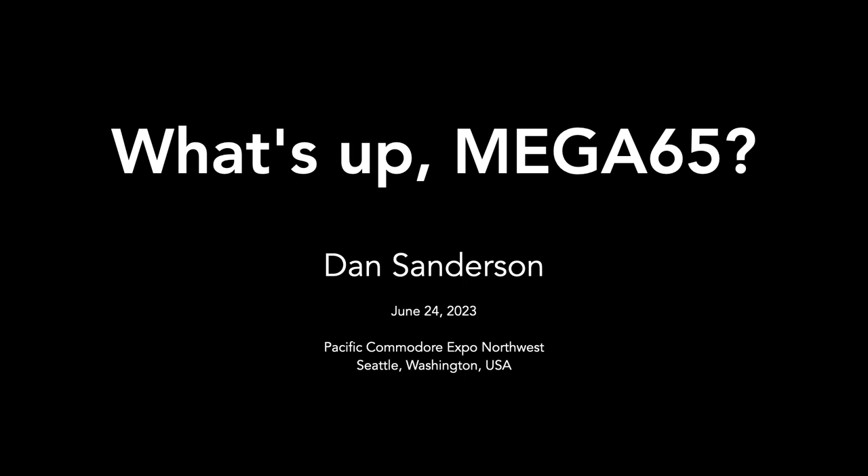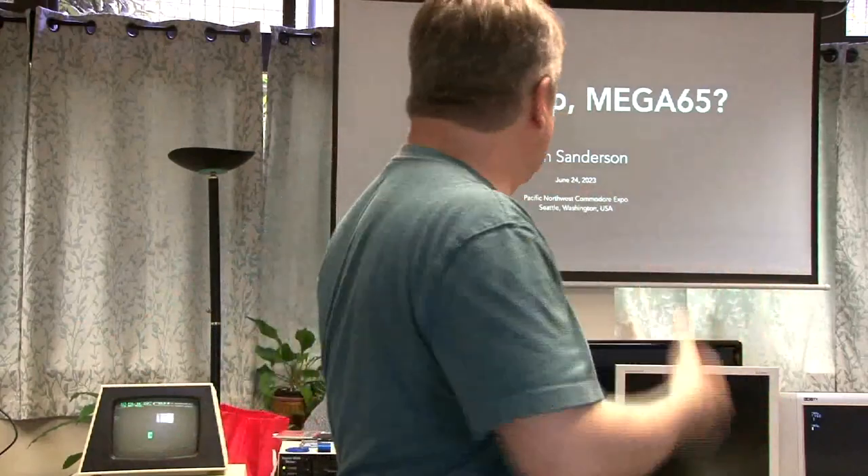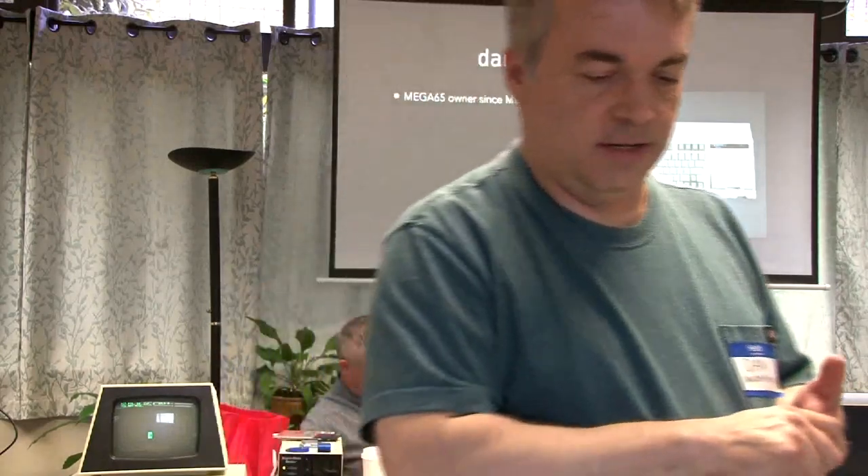You can actually own a Mega 65 — you can go to the website and buy one right now and join an active community of developers. I was going to title this talk 'What's new with the Mega 65' since a lot of people knew about the project when they launched their website many years ago but didn't see a product for a very long time. It was under active development that entire time — it just takes that long. So I'm titling this talk 'What's up, Mega 65' and I'll give an overview of what it is.